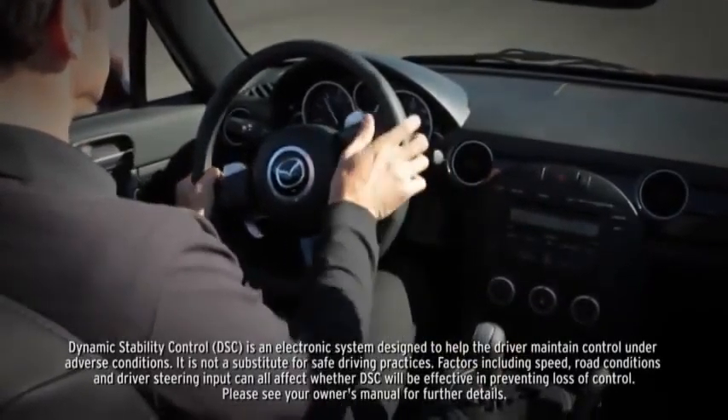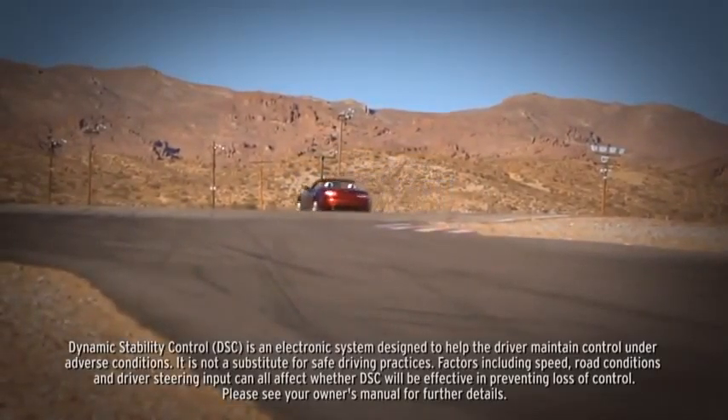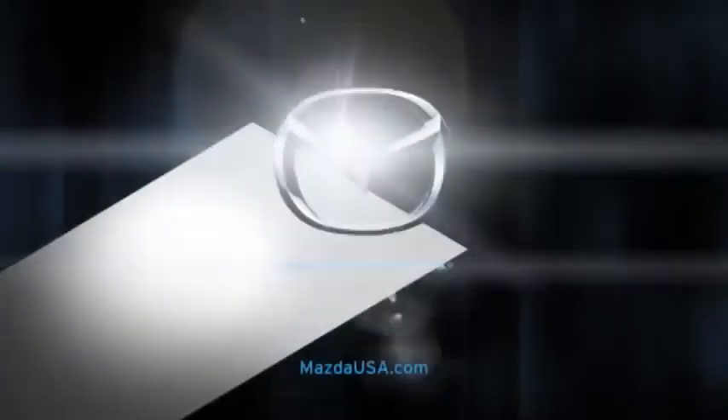Standard dynamic stability control counteracts over and understeer to help keep you glued to the road. And to help you with safety and fuel efficiency, a standard tire pressure monitoring system alerts you when tires become critically low.